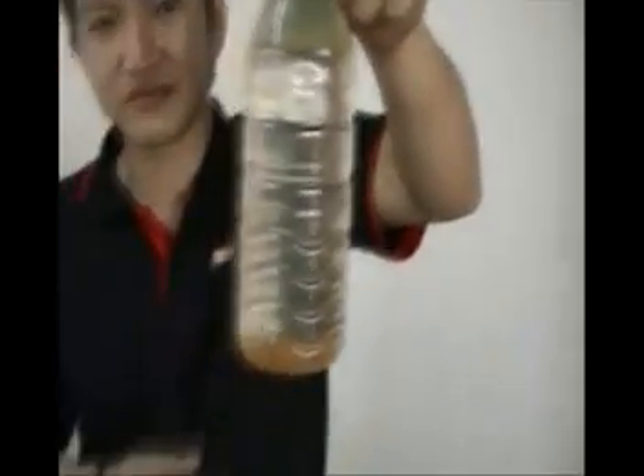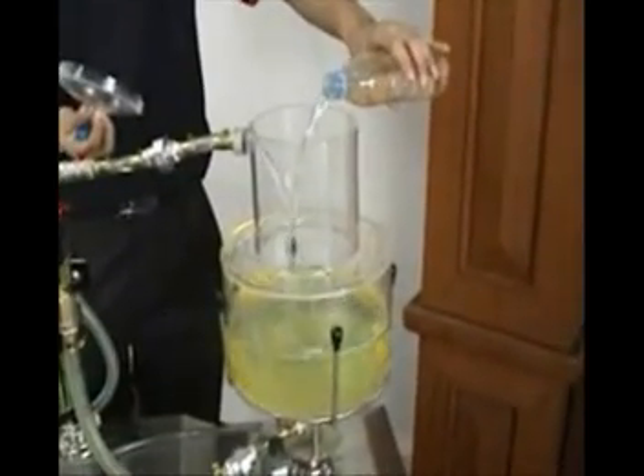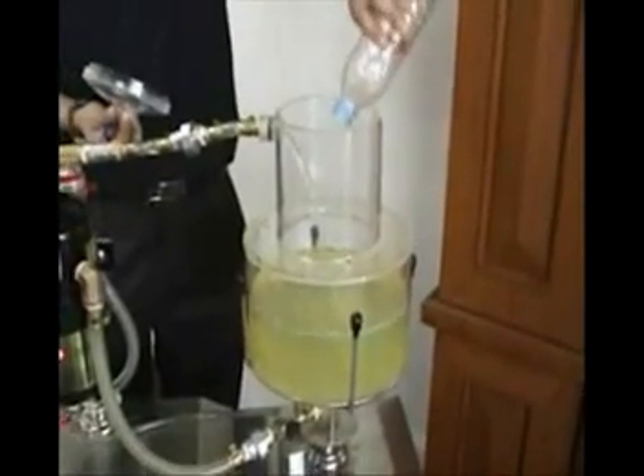Any water or sediments that enter the fuel separator will be trapped within the unit. This reduces undue expensive filter changes, prevents damage to the injection system, and prevents breakdowns from clogged fuel filters.